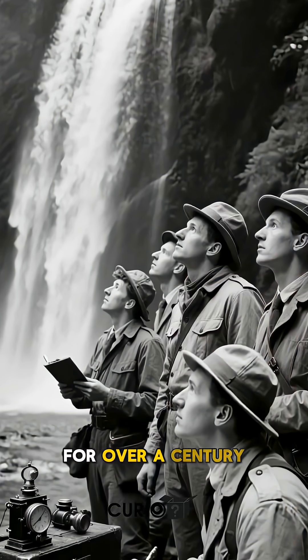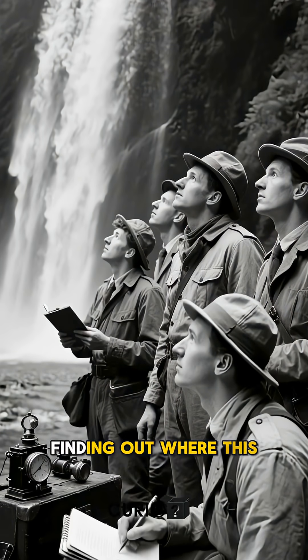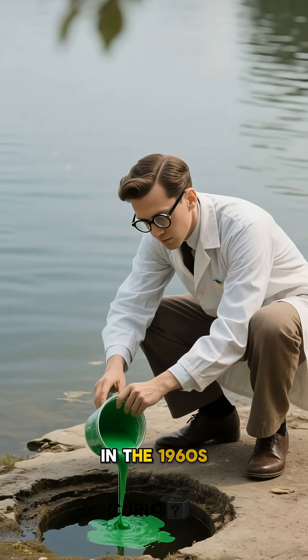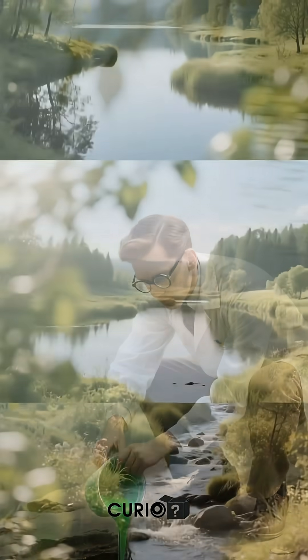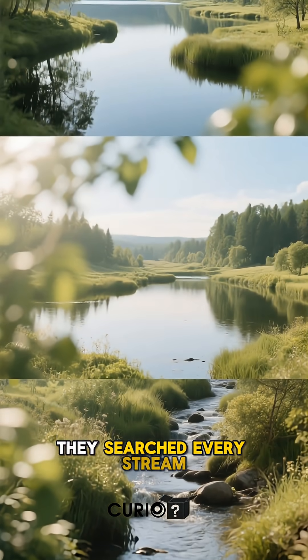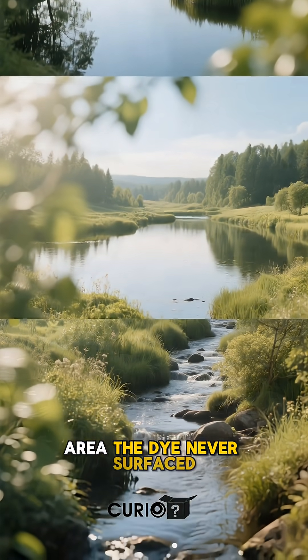For over a century, people have been obsessed with finding out where this water goes. In the 1960s, researchers poured green dye into the kettle. They searched every stream, pond, and lake in the area. The dye never surfaced.